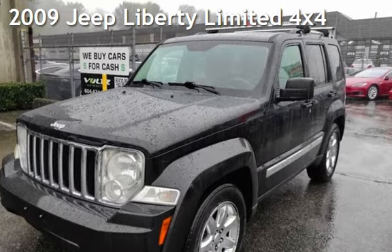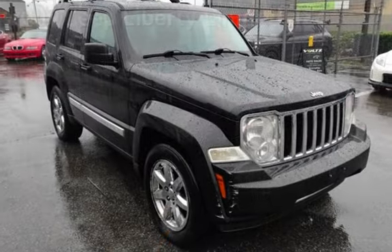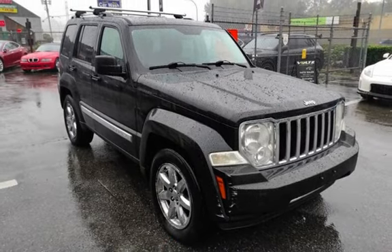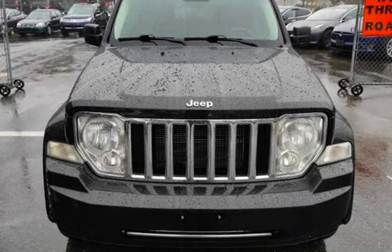Presenting a pre-owned 2009 Jeep Liberty Limited 4x4. This four-door SUV has a six-cylinder, 3.7-liter V6 engine, with four-wheel drive and an automatic transmission.